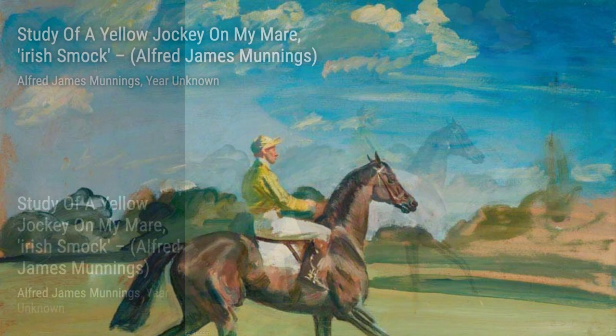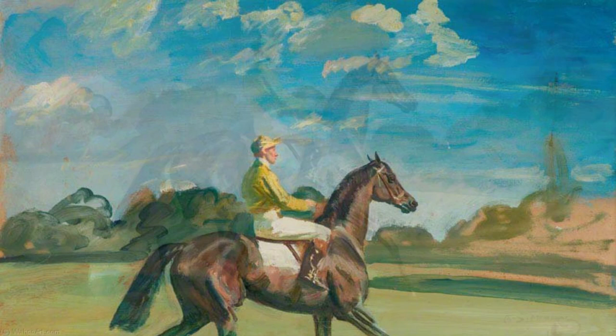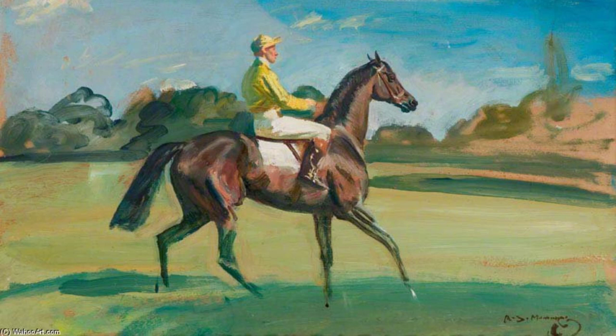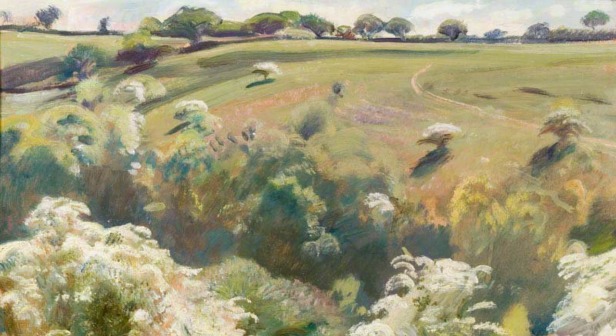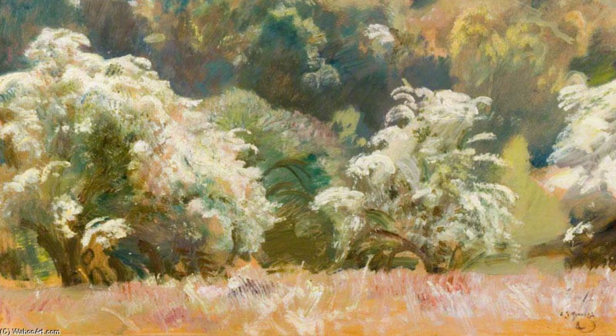In Horse Studies, Munnings once again showcases his talent for capturing the unique characteristics and personalities of each horse, creating a collection that is both captivating and diverse. Moving on to Study of a Winter Landscape, Munnings takes us to a snowy wonderland, where we can almost feel the chill in the air and see the beauty of nature in its dormant state. Finally, we have Study of a Barge on the Stour at Dedham in Snow. Munnings captures the peacefulness and serenity of a winter scene, with the barge gracefully gliding through the snow-covered river.